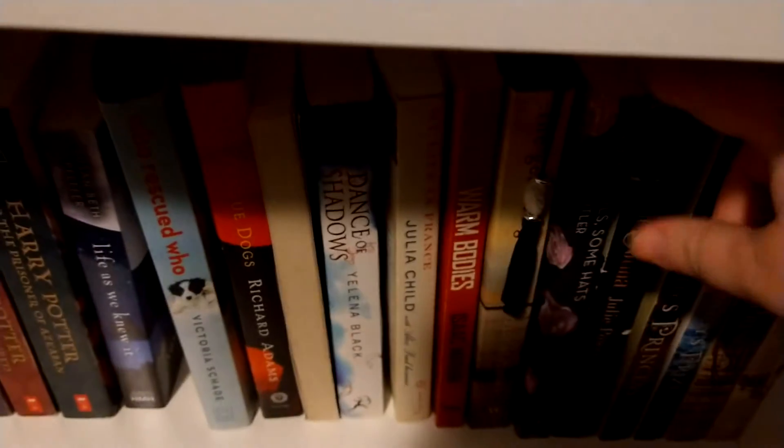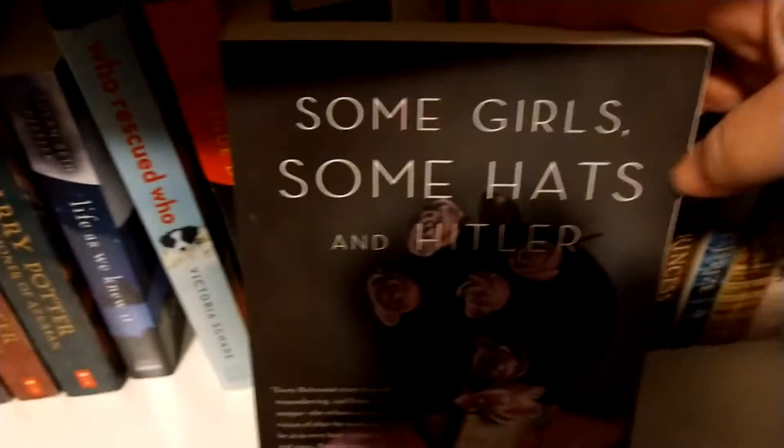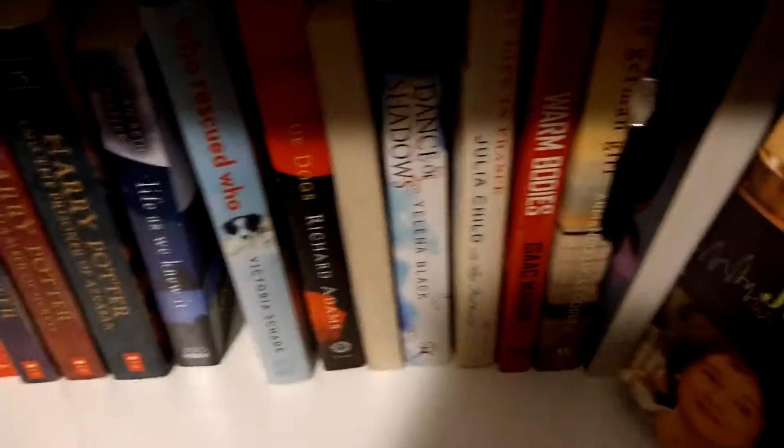I'm currently reading this one so we're not going to turn it around, but it's The German Girl. And then we have Some Girls, Some Hats and Hitler, which I got at a library sale. And then we got Julie and Julia with the movie cover version. And that's it on this shelf.